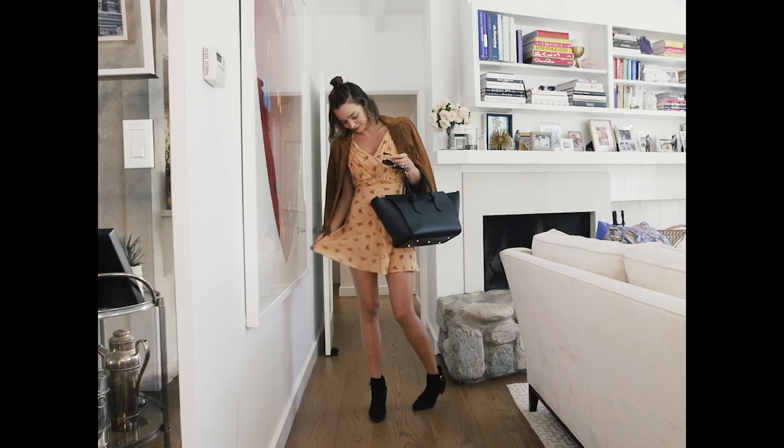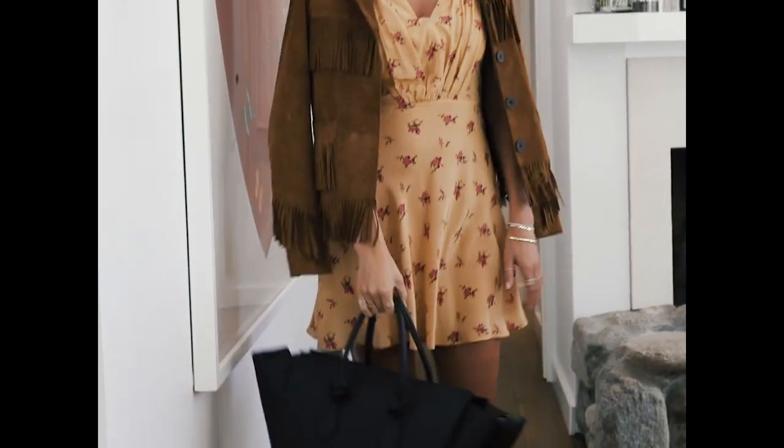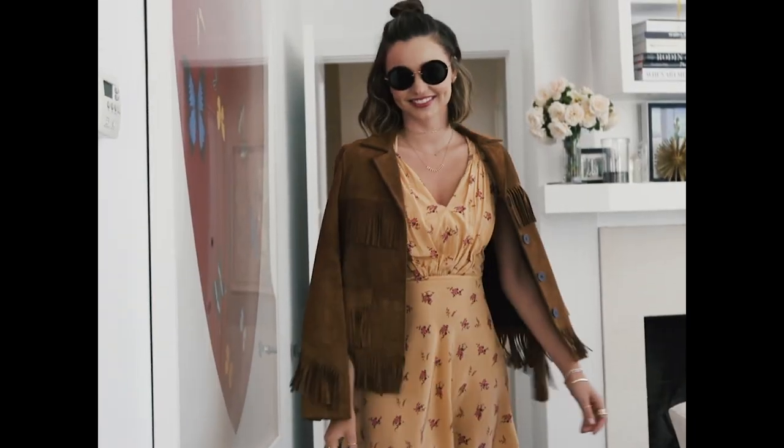Going to Australia. Cute little skirt, I really like an ankle boot, big bag to carry all of my carry-ons, a jacket to put over my shoulders. And there you have it!